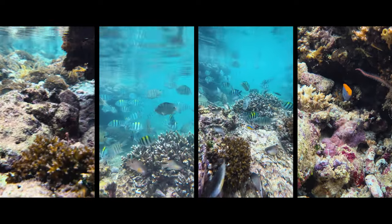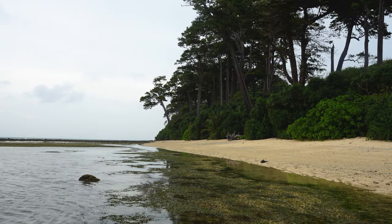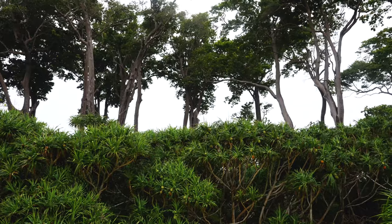Whether you're a nature lover eager to explore the underwater world, or simply seeking a tranquil spot to relax, Laxmanpur Beach 2 offers an unforgettable experience that highlights the pristine beauty of the Andaman Islands.